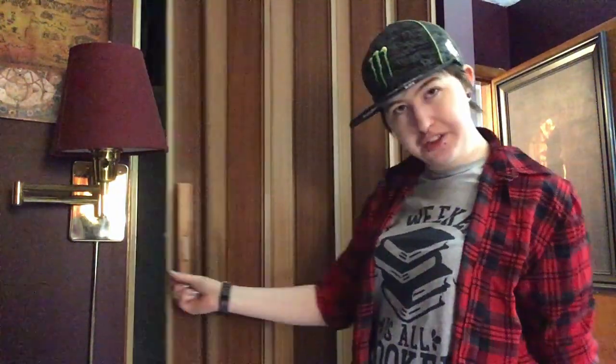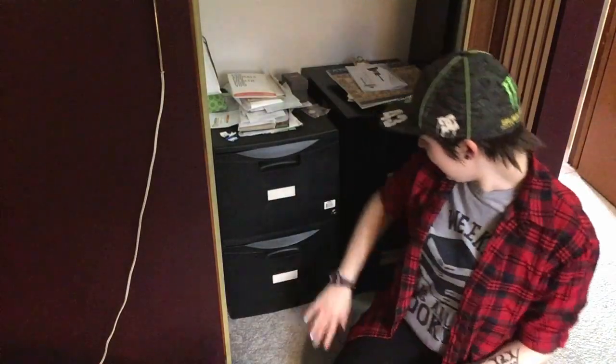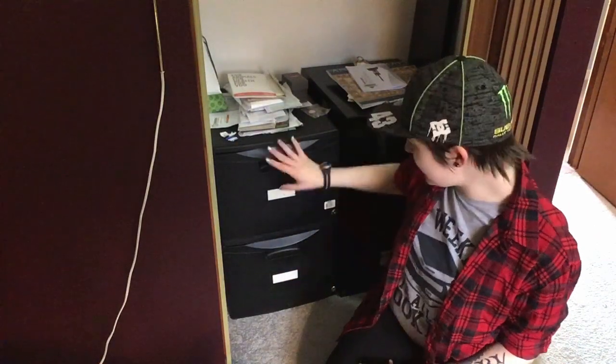And now last and probably least, I have my closet in here. My filing cabinets — I have two filing cabinets, they each have two drawers, and they both lock because I'm that kind of person. Excuse the mess, I was kind of reorganizing some of it earlier. Hardcore Ravenclaw.